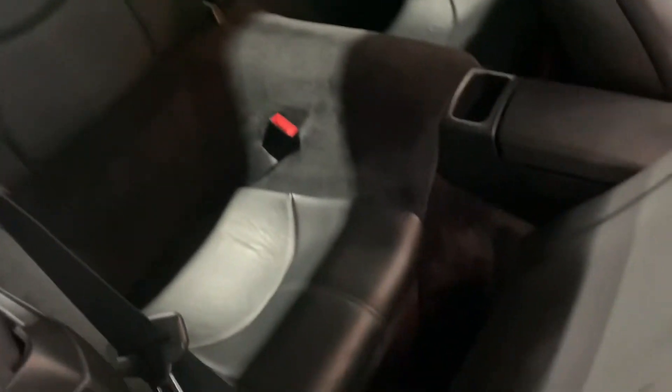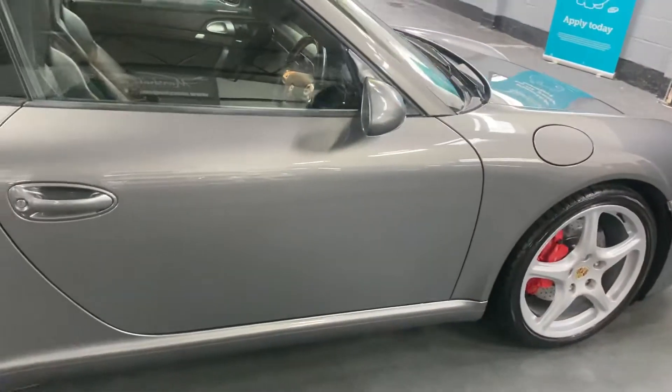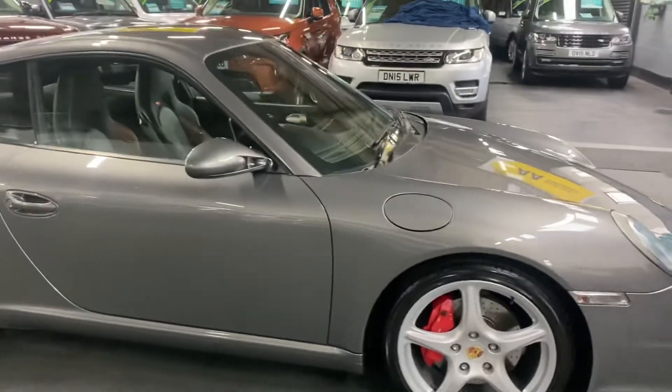The rear seats have no rips, tears, marks, or excessive wear. I've taken 30-plus pictures to go along with this video, so hopefully those combined will give you some insight into just quite how nice a condition it's in.